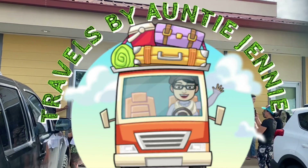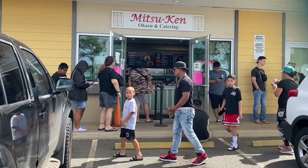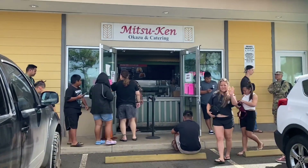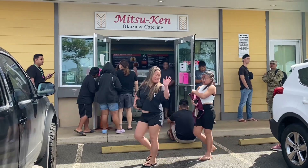Hello honeys and nephews, welcome back to my channel Travels with Jenny. Today we are here at Mitsu Ken, located in Honolulu, Hawaii, fixing to grab some breakfast.